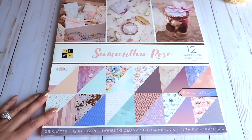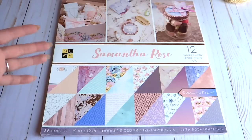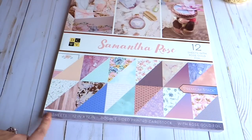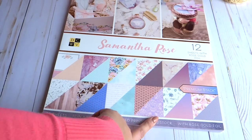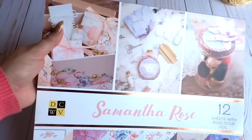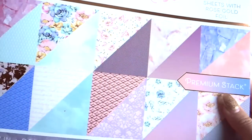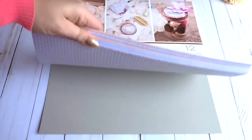The first paper pad is called Samantha Rose. It has 36 sheets, 12 by 12, and it's double-sided printed cardstock with rose gold foil. I first fell in love with the photos right on the top and thought it was a gorgeous paper to have for making cards and things.